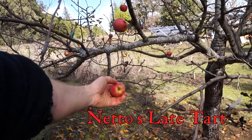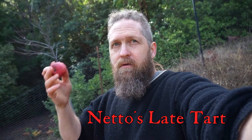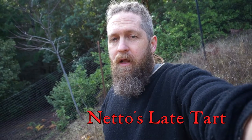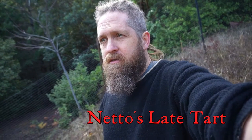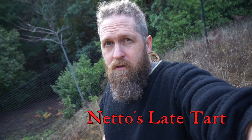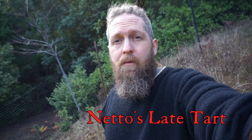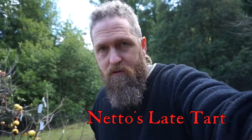This is Netto's Late Tart — at least that's what it's labeled. It's crisp, it cleaves and breaks off when you bite it, but it's not crunchy. I wish I liked this apple — it hangs late, it's still crisp, but it just has this American red apple flavor, similar to Red Delicious: kind of perfumed, almost apple-y flavor. I'm just not a big fan of that flavor, so this one's a loser for me. But if you like that flavor, it's definitely worth checking out.